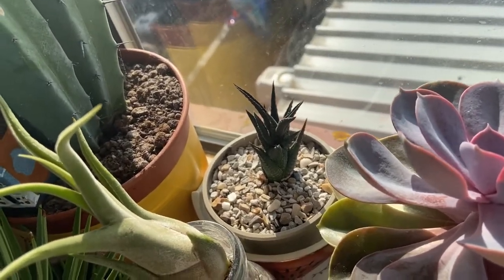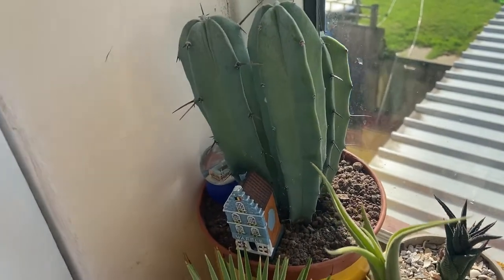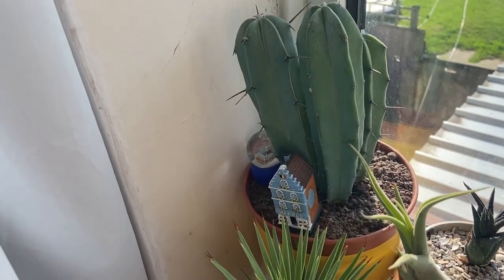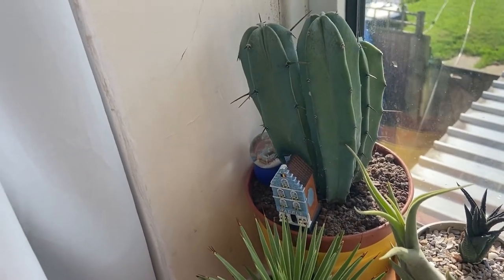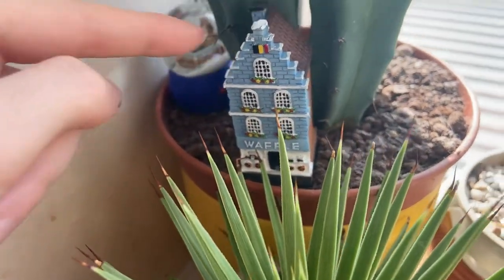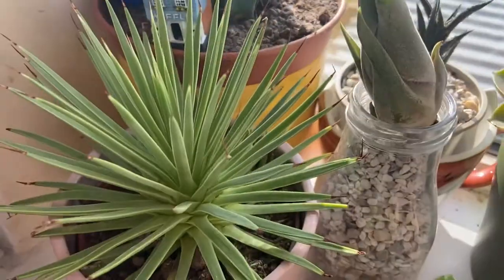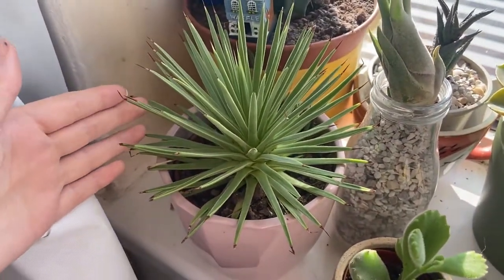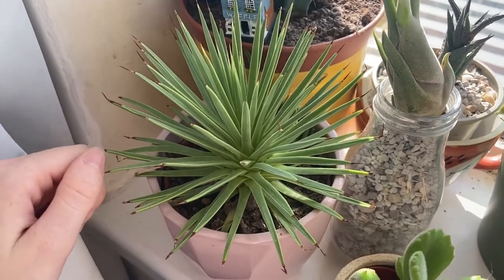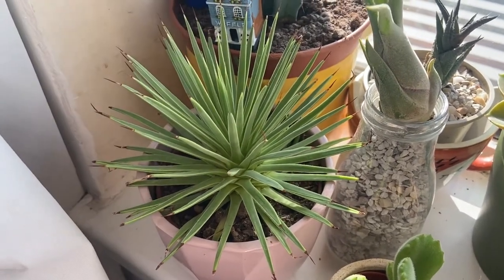This is a cactus that I got from Wilko's two years ago and I have watered him once — that's it, just once in its whole life. Also — houseplant, get it? This is a plant six, or a hedgehog plant. It is related to aloe vera. That is all I have to say — he's a spiky boy.